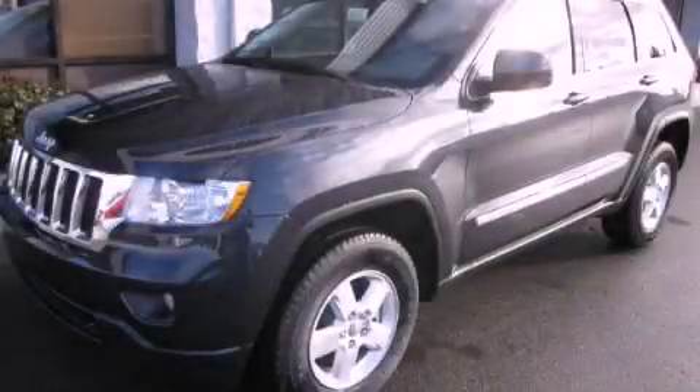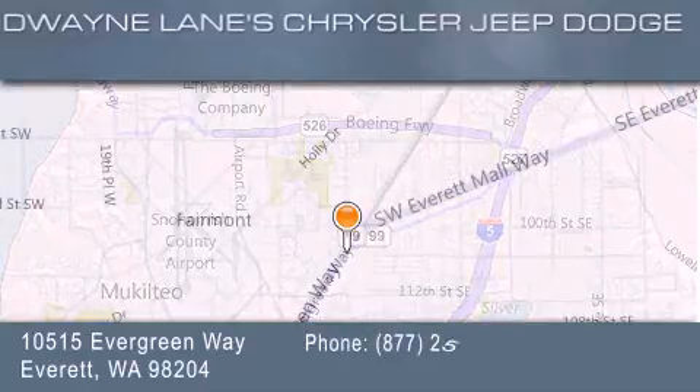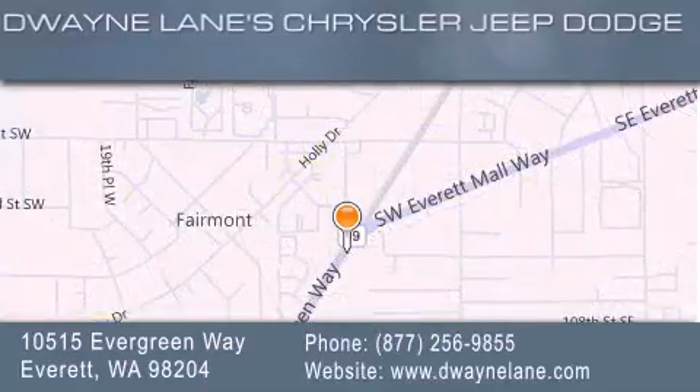We invite you to contact us today to learn more about this vehicle. Dwayne Lane Chrysler Jeep Suzuki is located at 10515 Evergreen Way in Everett. Our goal is to exceed all of your expectations to ensure that you'll return for future visits.